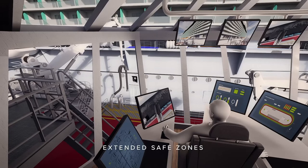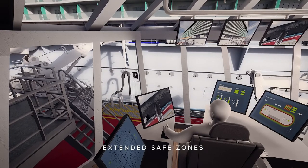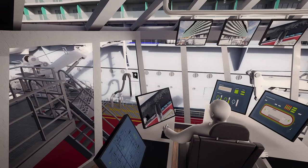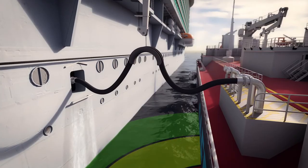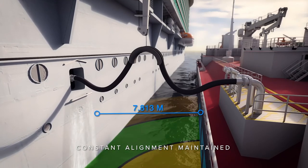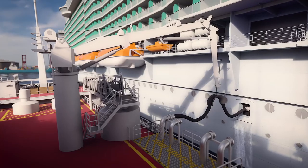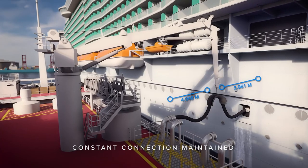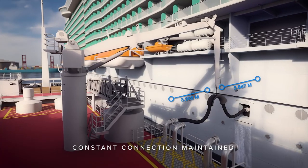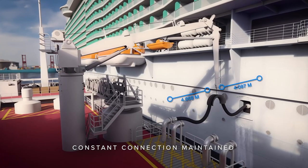Remote transfer operations allow extended SafeZones, meaning crew can observe and manage from safer working distances. A safe, constant alignment is maintained between the bunkering vessels thanks to the intelligent dynamic positioning. The self-guided motion compensated hose handling arm also maintains a safe, constant connection during fuel transfer.